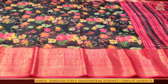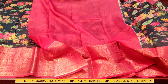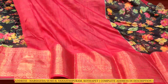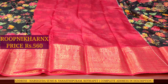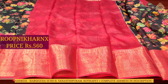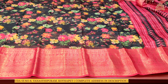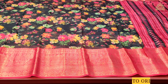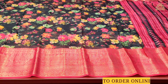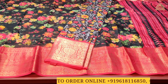The blouse that comes with it is in a contrast color combination — plain with borders on both sides for the hands and neck. This beautiful saree costs only 560 rupees at Roopnikharnx wholesale price. It is also excellent for daily wear, casual wear, and office wear purposes.